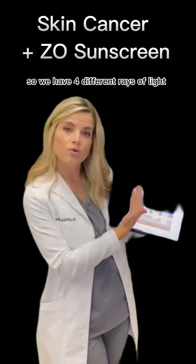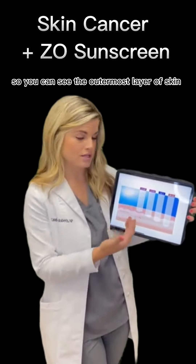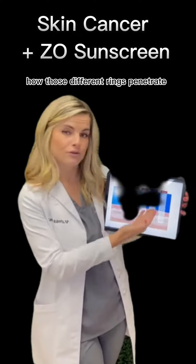We have four different rays of light: UVA, UVB, HEV, and IRA. You can see from the outermost layer of skin to the deeper layer of skin how those different rays penetrate.